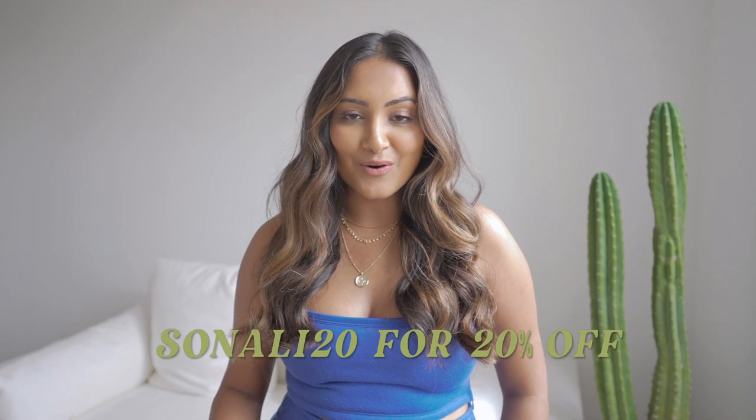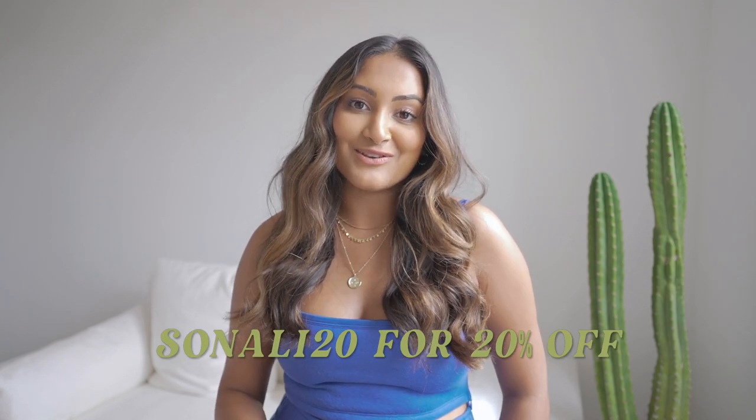Shout out to Princess Polly for sponsoring this video. They actually ship from within the US and you qualify for free express shipping if your order is over $50. Princess Polly also offers Afterpay and Shop Pay for all US customers. I'm going to link everything mentioned in the video below, and you guys already know I'm going to hook you up with a discount code. Use the code SONALI20 to get 20% off, and let's get into the video.